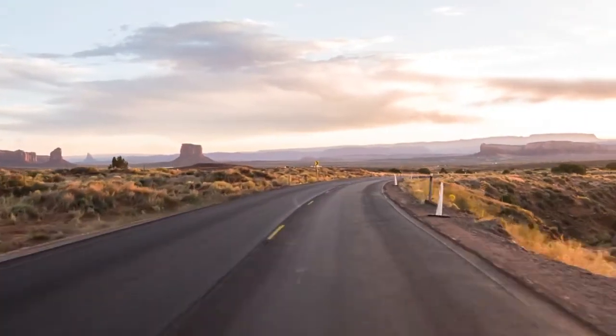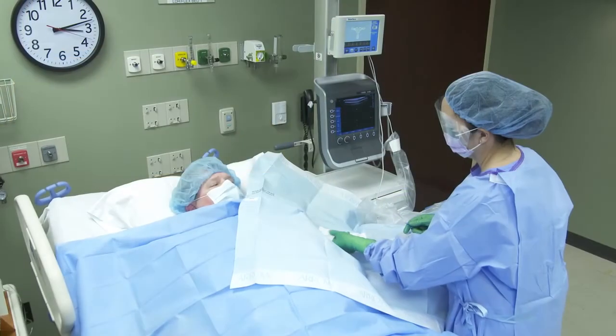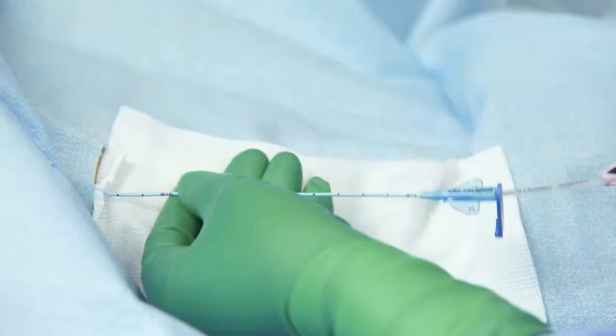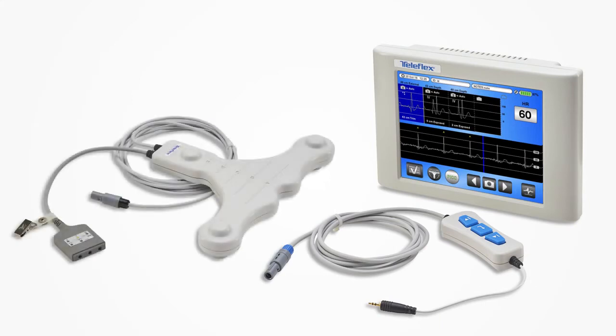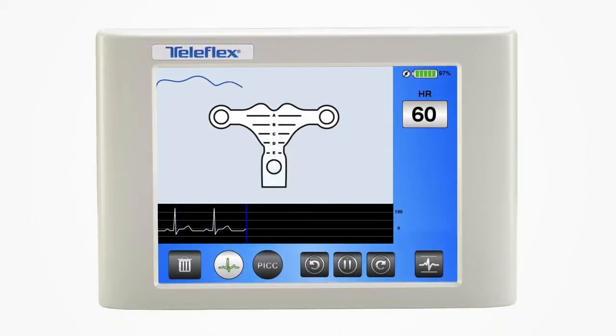We navigate at every turn in life. Now, navigate your PICC procedures too. Navigating difficult vasculature while placing PICCs in adult patients requires skill and expertise. The VPS Rhythm device with Tip Tracker technology works in tandem with your skill and expertise as a vascular access specialist, providing visual navigation with a blue Tip Tracker line as you thread the PICC.